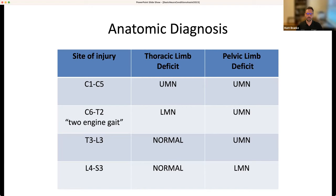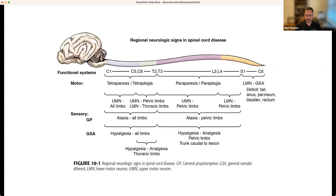You go from an anatomic diagnosis to a differential diagnosis. There's another great textbook diagram breaking it down by motor function, sensory function, proprioceptive, and somatic influences. If anybody's looking for a slam-dunk neuro textbook, the Curtis Dewey and Ronaldo DaCosta textbook is on its fourth or fifth edition and it's amazing — you can get it on Kindle. Most of the images in this presentation are from their work. For your rehab assessment of a neuro patient, T3 is the key: if forelimbs are normal and hindlimbs are abnormal, the lesion has to be at least T3; if both are abnormal, it's cranial to T3.